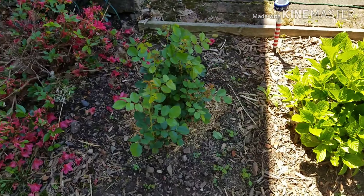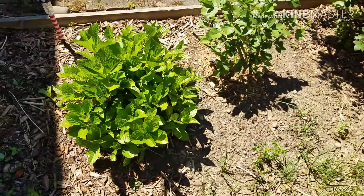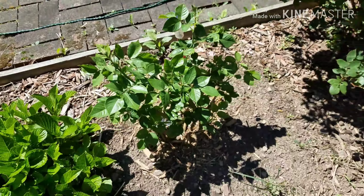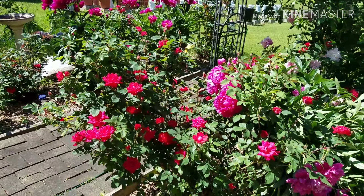I have a new rose bush bare root I just put in — and hosta. That's the new rose bush there I just put in, and over here I have knockout roses and peonies.